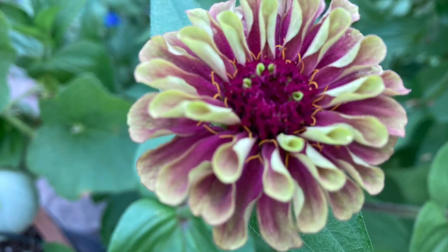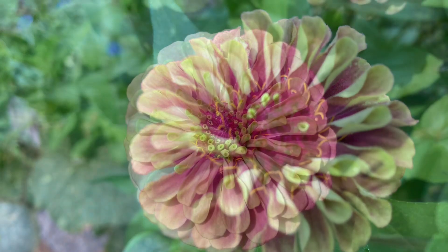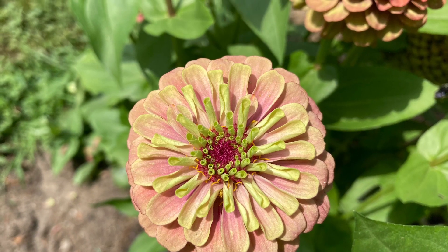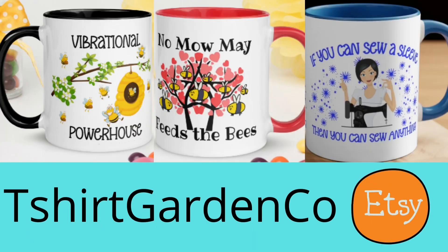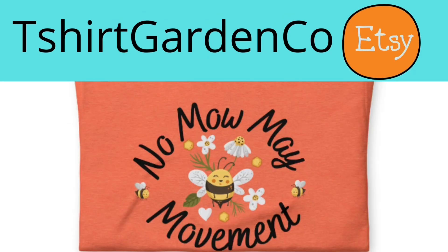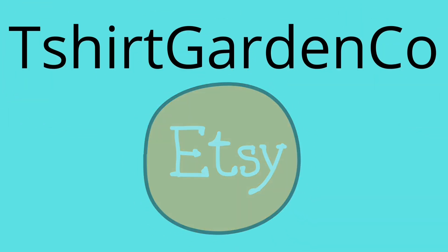Lots of monarch footage on the full video under flowers in my playlist. Check out my Etsy shop, T-Shirt Garden Company, featuring gardening, no-momay, sewing, tiny house, and zen meditation designs. Link in box below.